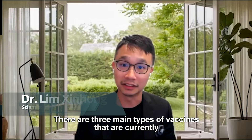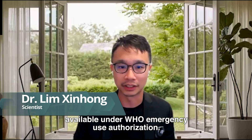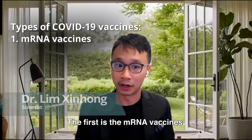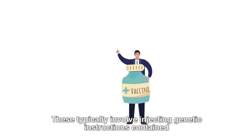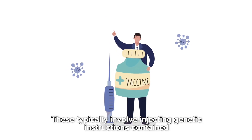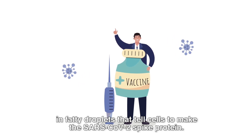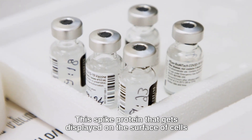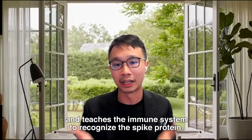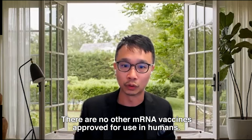There are three main types of vaccines currently available under WHO emergency use authorisation. The first is the mRNA vaccines, made by Pfizer, BioNTech and Moderna. These typically involve injecting genetic instructions contained in fatty droplets that tell cells to make the SARS-CoV-2 spike protein. This spike protein then gets displayed on the surface of cells and teaches the immune system to recognise it. There are no other mRNA vaccines approved for use in humans.